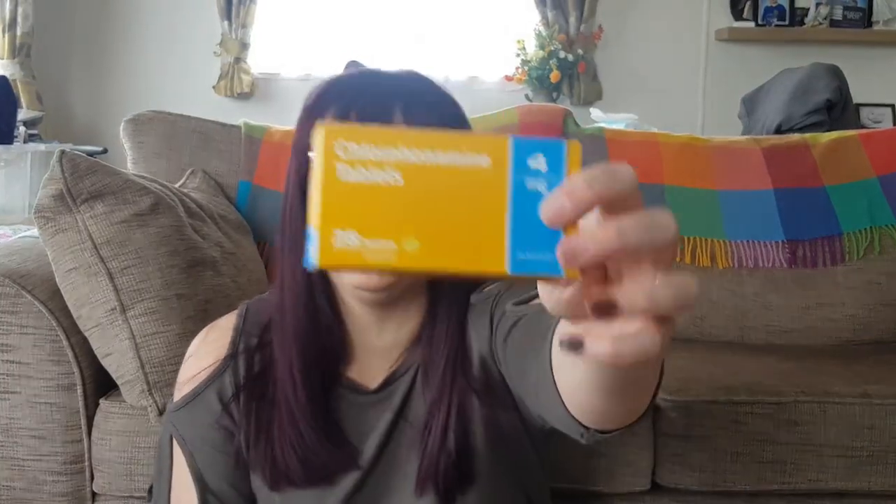Moving on to prescriptions. If my skin is really bad to the point where I've gone to the doctor — I tend to try all the other stuff first to avoid going to the doctor. I actually get chlorphenamine tablets that I take every day for a month, after which you have to have a break from them. I also have loratadine, which is an antihistamine that I take before bed at night, because I scratch a hell of a lot.